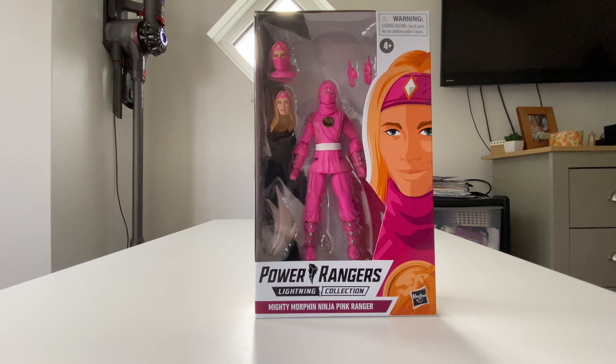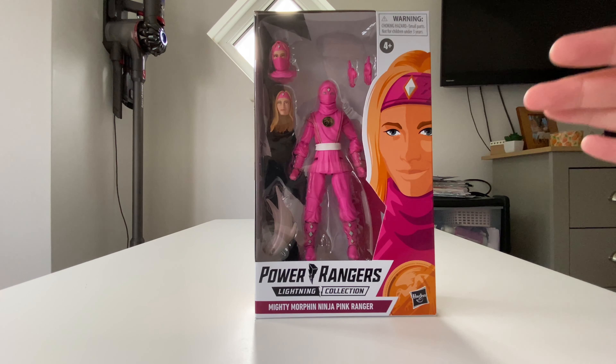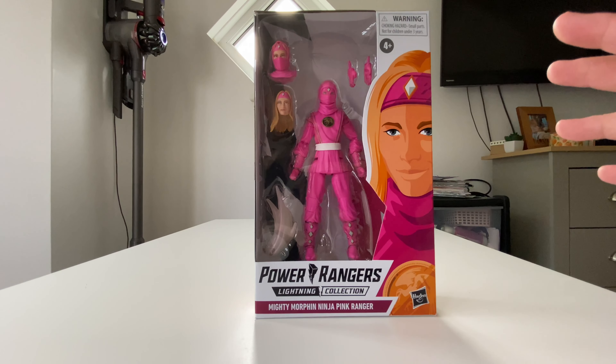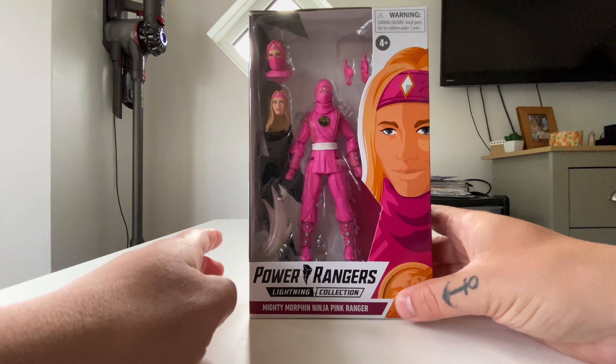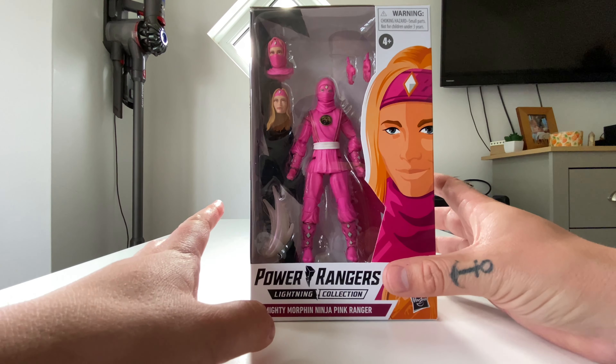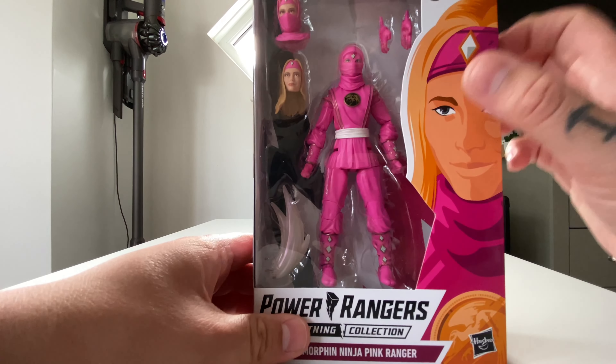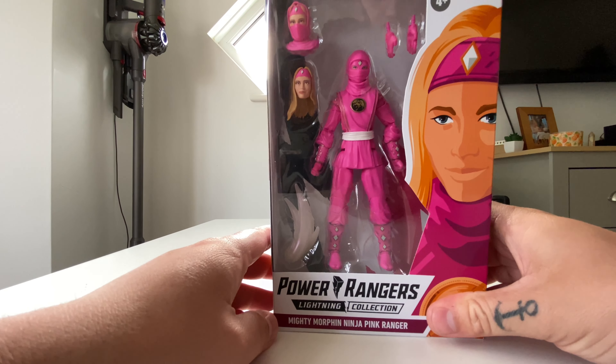Today is the last ninja ranger we're going to see for now. Whether we see more later I have no idea, but it would be cool to have them. If not, we can always use the flip head to fill in since it scales well. For now we have the Mighty Morphin Pink Ranger ninja version - this version is Cat.